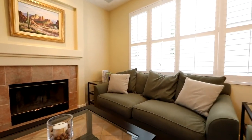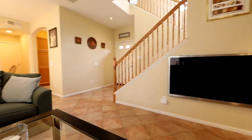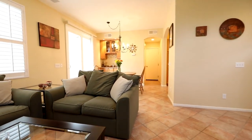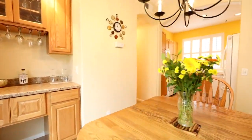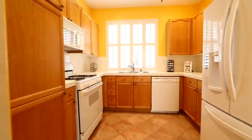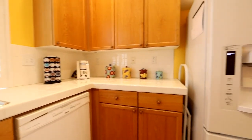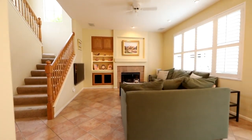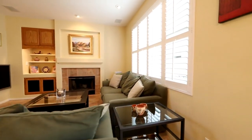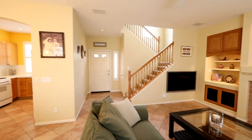11268 Carmel Creek Road is a three bedroom, two and a half bath, just over 1,300 square foot home with an exclusive back patio and two car garage. This particular floor plan makes efficient use of space with a wide open, versatile floor plan combining the kitchen, living, and dining rooms on the first floor, along with the half bath and access to the back patio.